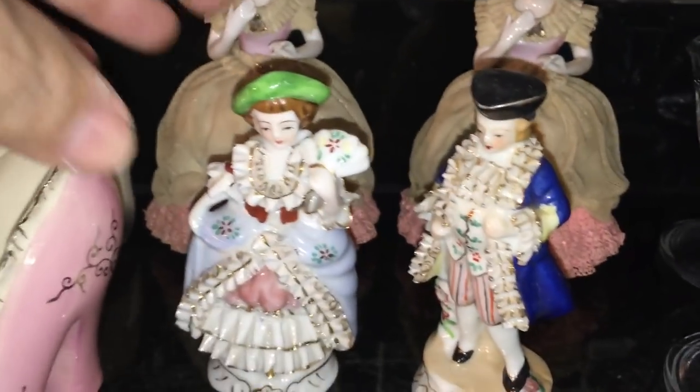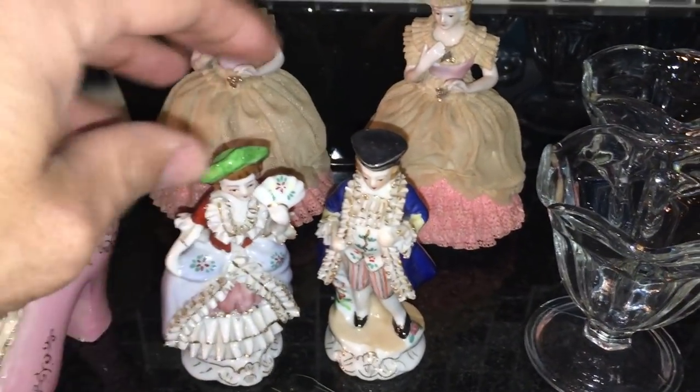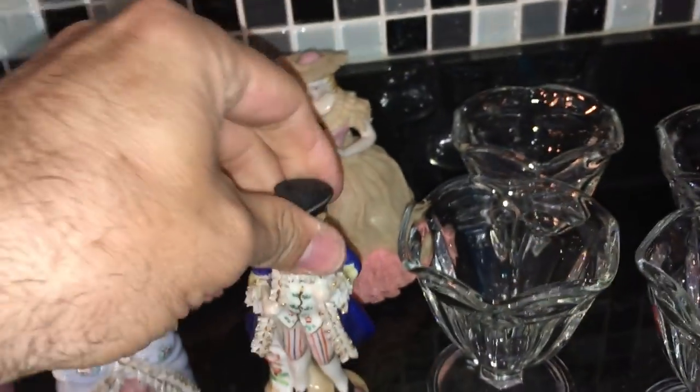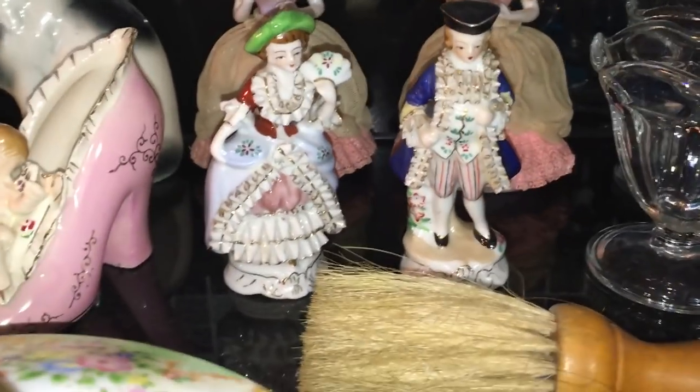These two are Occupied Japan colonial figures — they loved making these colonial figures. We see the mark 'Orion,' O-R-I-O-N, which is probably whoever imported it. With all these ruffles there aren't any chips on them. I know people who collect Occupied Japan — there's not a lot of money in it. I don't know, maybe $12 to $15 for the little set of figurines is probably all I can get.